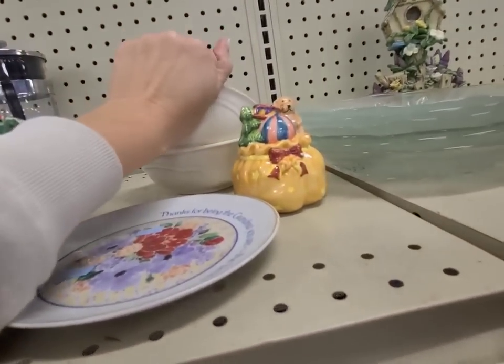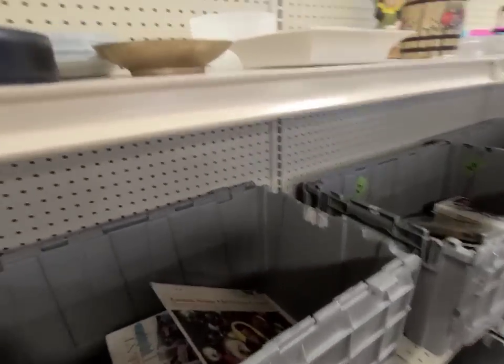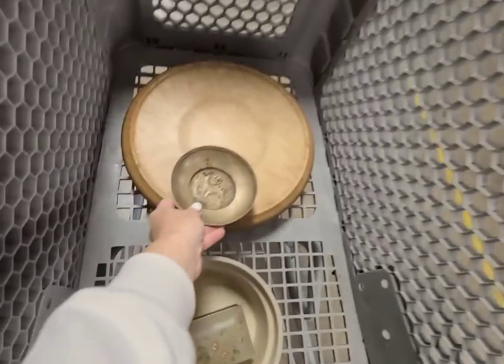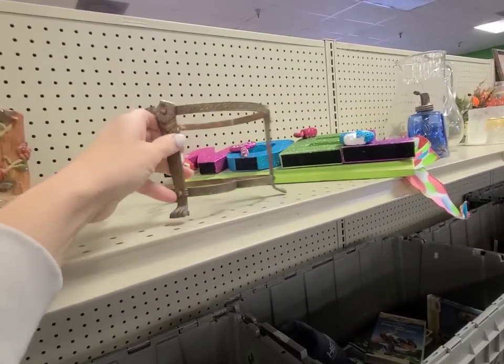There's lots of dishes right here, some DVDs. Was that a deer? I can't tell, it needs to be cleaned up, but it's cute. Oh, they're bringing out new bins! I wonder what went in here. Looks like all clothing and shoes though, so I think I'm gonna keep digging over here.